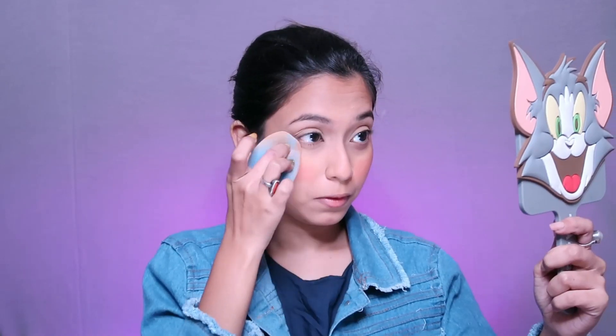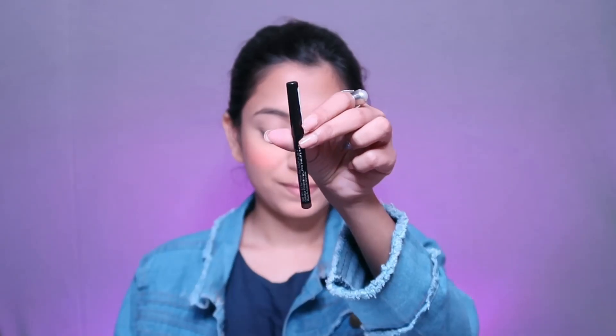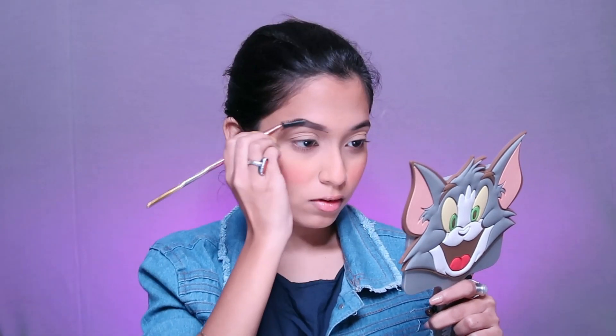Next I have used My Glam blush duo — you can see my reaction, this is a very very nice product that I really love. After applying blush I have used some more banana powder to set my concealer. Then I used a Color Bar brow crayon, but it was very pigmented so you have to be very precise while doing your eyebrows with this product.